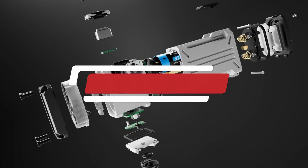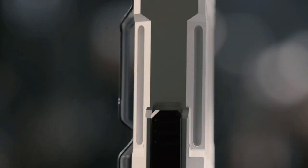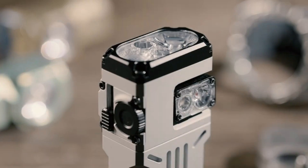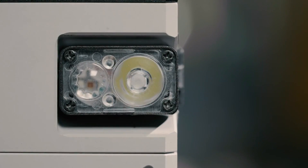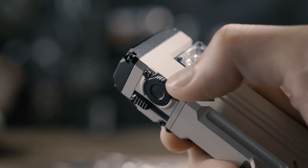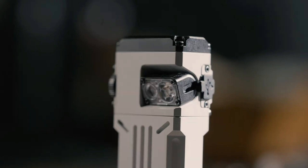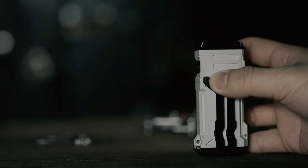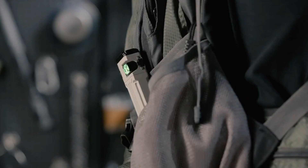Number 4: WUBEX X2 Pro. The WUBEX X2 Pro is a versatile multifunction light designed to adapt to a wide range of lighting needs and environments. This advanced lighting solution combines several functions into a single sleek device, making it a highly practical addition to any space. One of the standout features of the WUBEX X2 Pro is its adjustable brightness settings, which allow users to customize the light output to suit different activities and moods.